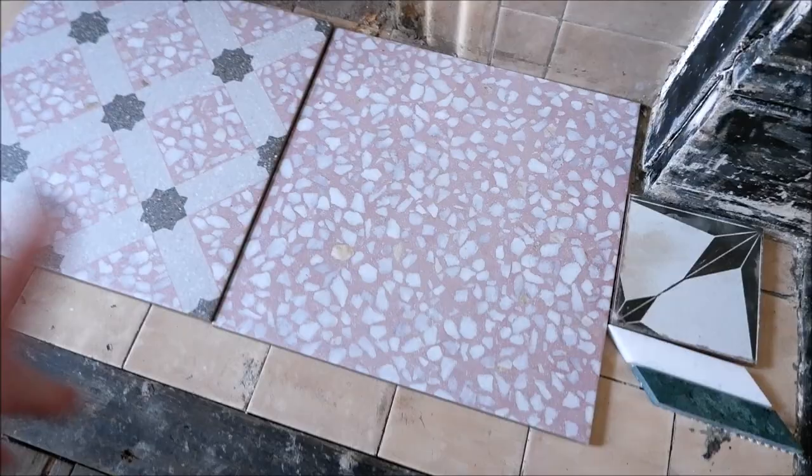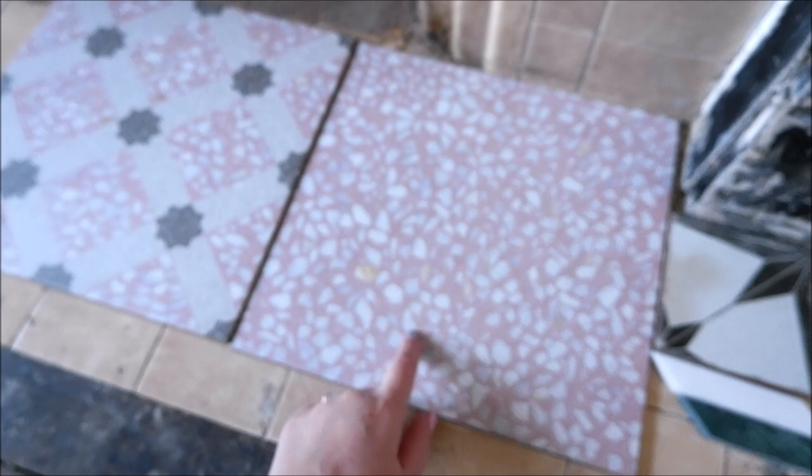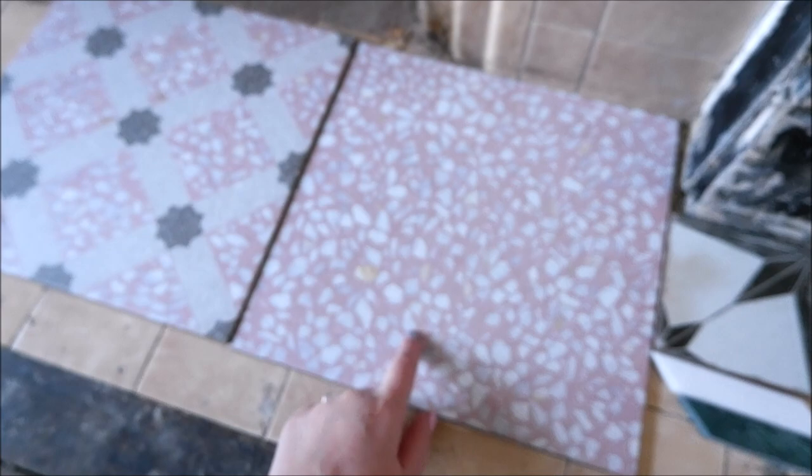I have some tile samples here from one of our lovely sponsors, and what I'm going to do is some sort of DIY coffee table using these tiles, because they are so amazing.